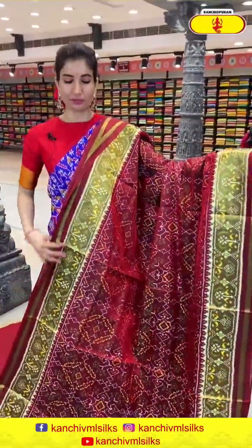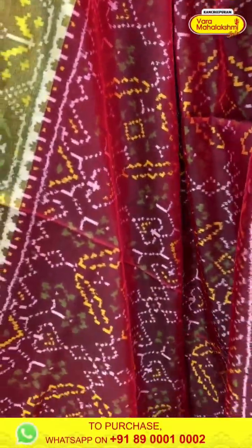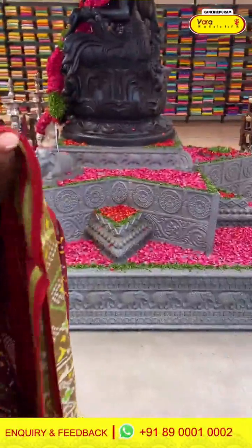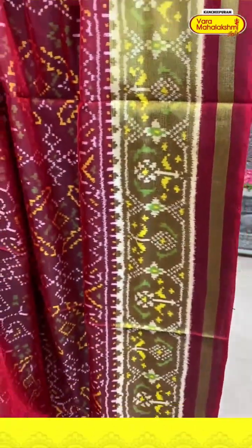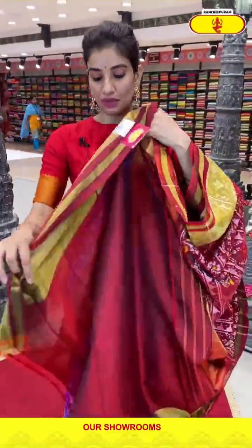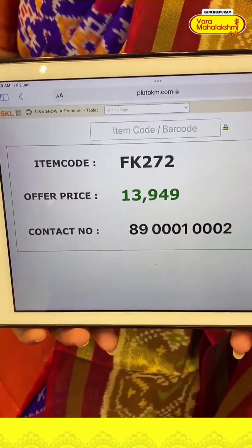Next saree — here we come with the beautiful maroon color saree. Everyone's favorite color is maroon and it looks very pretty when worn, especially for the wedding season. Very elegant ikat floral design all over the body. Lovely golden shine border with ikat design. Ikat pallu, very silky fabric, ladies, and maroon color simple blouse. Very pretty saree. Code FK272 and the price is ₹13,949. Click a screenshot and send to our number.